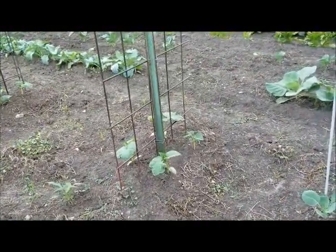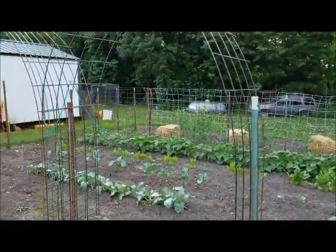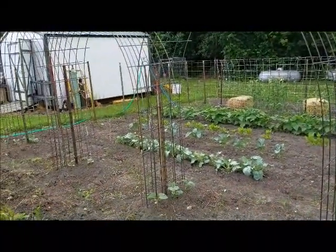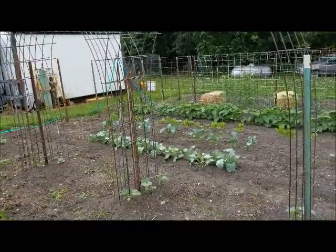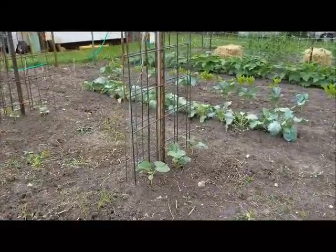Next we have cucumber. This year I bought a brand that is specific for pickling. As you can see, I have three arches that will be my trellis, and I will train the plants to grow up and over. Should make picking really easy.